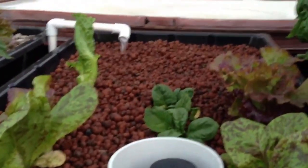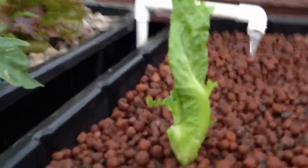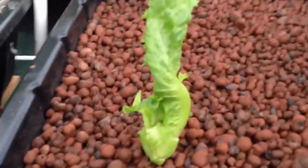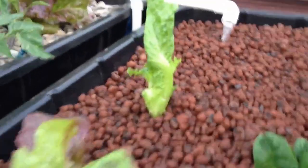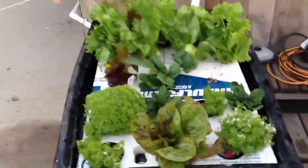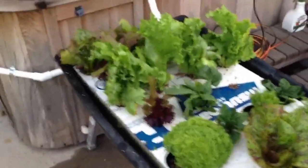Two guys can grab the clay bed, haul it inside, and move it around easily. I also transferred an iceberg lettuce from the other bed — it was getting crowded and kind of looks like a green flame. The float bed is doing well; I just took it out, cleaned it, and loaded it back in.